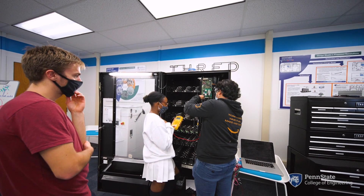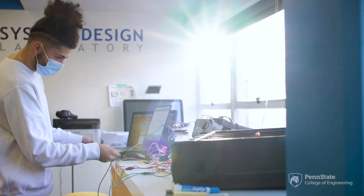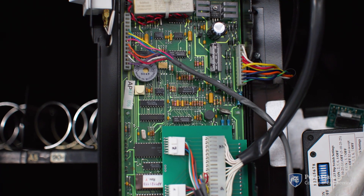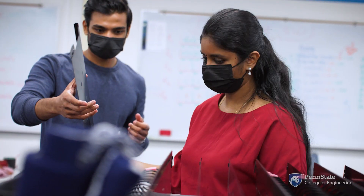Gilly Vending was so generous — they were able to donate a vending machine for us to have a great start on getting this vending machine project off the ground. We essentially tore it down to its guts and we made custom electronics, custom software, and custom coils for the different items in there.